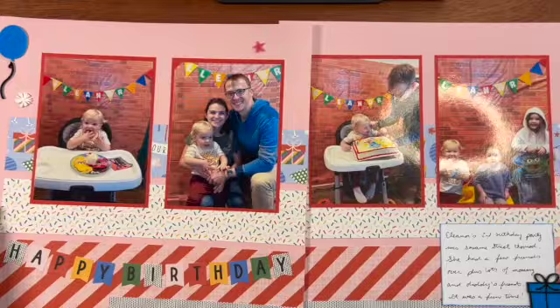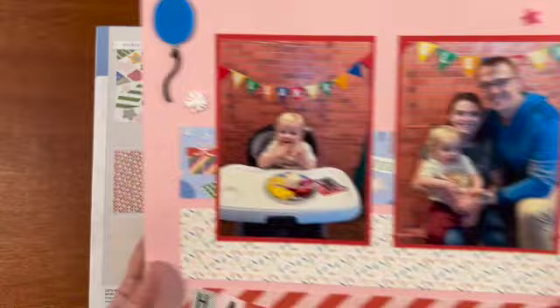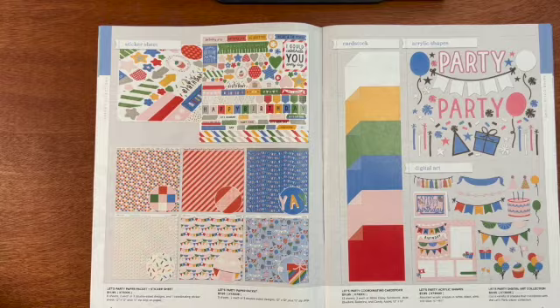This is my sample layout that I made. I love the little banner. It goes with the pictures from my granddaughter's birthday party. And there I used some of the acrylic shapes. Over here you can see where I use one of the acrylic shapes that layer inside each other. And then there are some little confetti acrylic shapes that I used too.